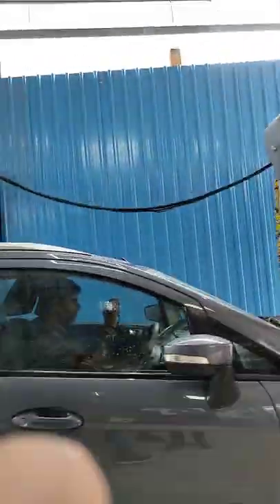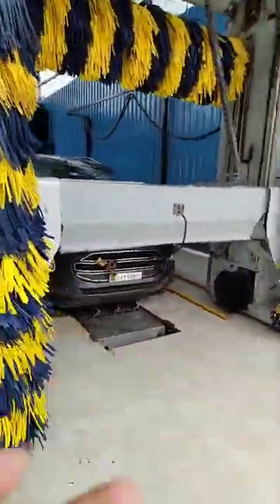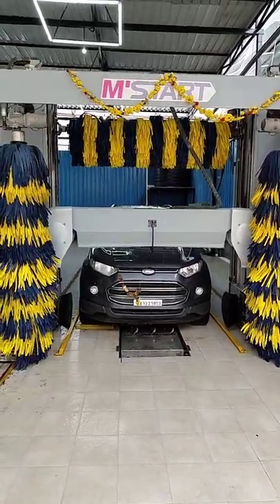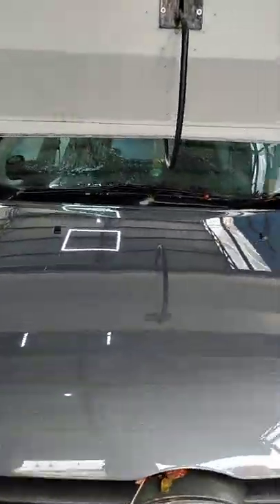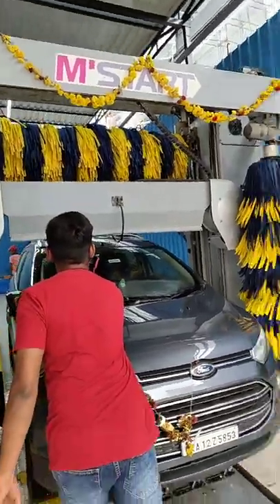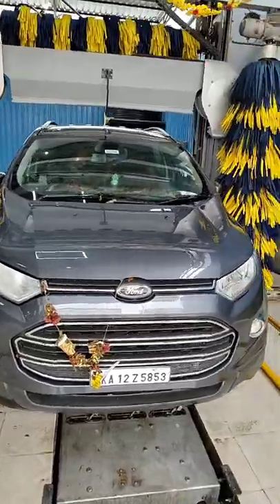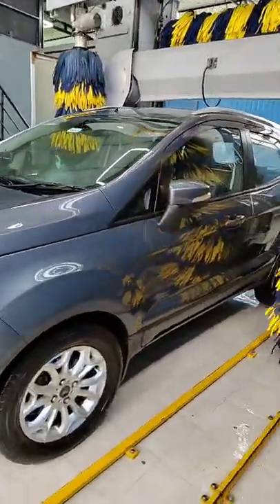This is a vacuum — vacuum on again at 150 KM. The car is clean; it's all wax clean, done.